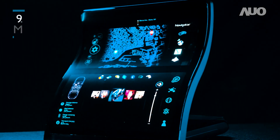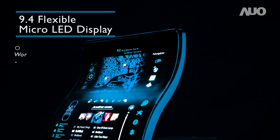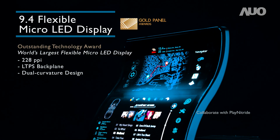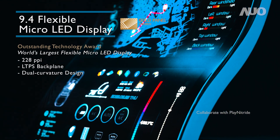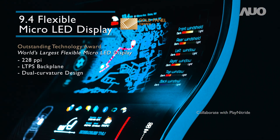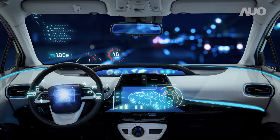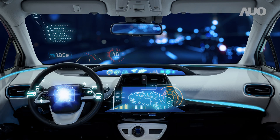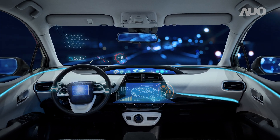As technologies mature, AUO is further launching the world's first flexible large-size micro-LED. Millions of micro-LEDs are effectively transferred onto an LTPS plastic backplane through high-speed mass transfer technology. With its soft flexibility, this product is more suited for integration into streamlined car interior designs, as well as for future applications in wearable devices.